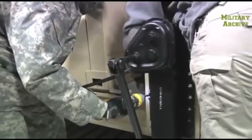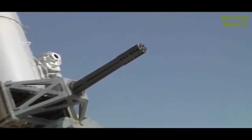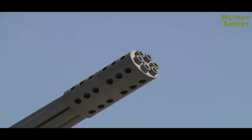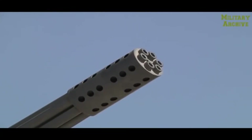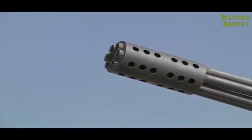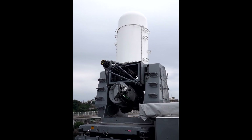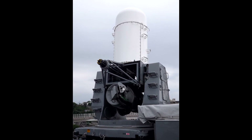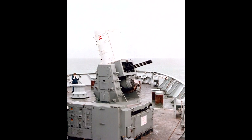The Phalanx CIWS has been in use with navies globally. In 2004, during the wars in Afghanistan and Iraq, the need for static base defense against incoming artillery, mortars, and rockets was apparent. The Centurion C-RAM variant of the CIWS was produced and deployed in Iraq for the defense of U.S. Army forward operating bases in 2005, reportedly stopping 105 enemy attacks in 2008 alone.